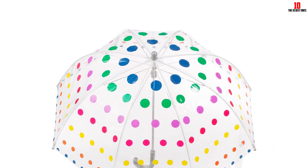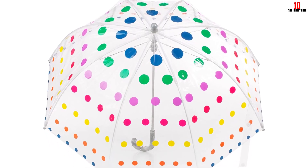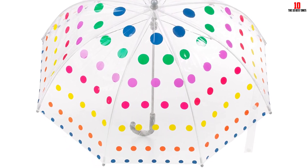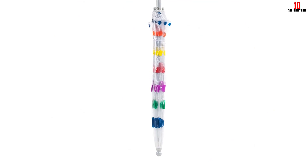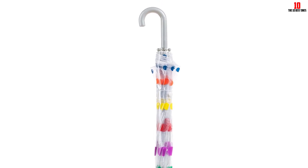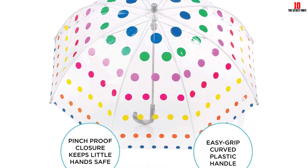Reviewers also note the umbrella is designed with children's safety in mind. One explains it has a much more kid finger-friendly plastic slide lock mechanism than the old metal mechanisms. The see-through clear material is also great for kids — one parent explains their four-year-old always had trouble seeing anything and needed constant guiding to avoid bumping into things, but with this bubble-style umbrella her daughter can actually see where she's walking, something that truly makes a difference.